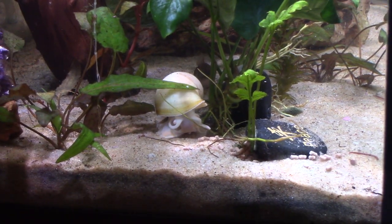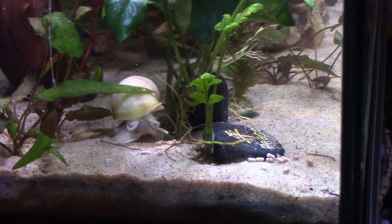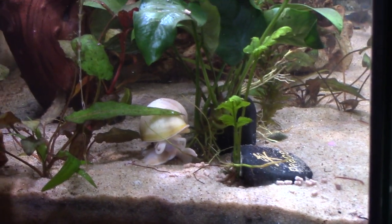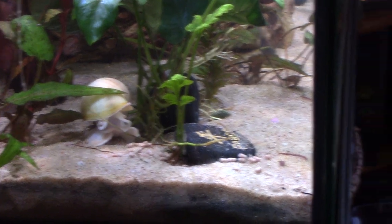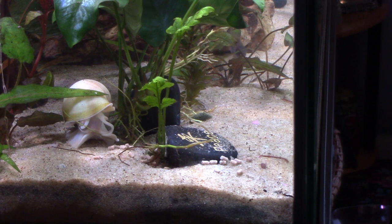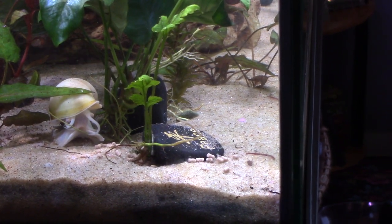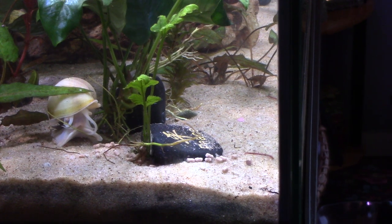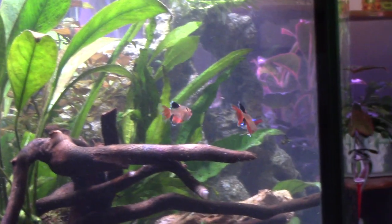I'm gonna pull out a little bit and show you what's happening around him. The cory cats are there in the background because they all eat those pellets too — I've seen them nibbling on pretty much everything. There are blood worms on the floor in the front here. That's a blood worm, and those are a little bit more for the carnivores, so my betta definitely eats those.